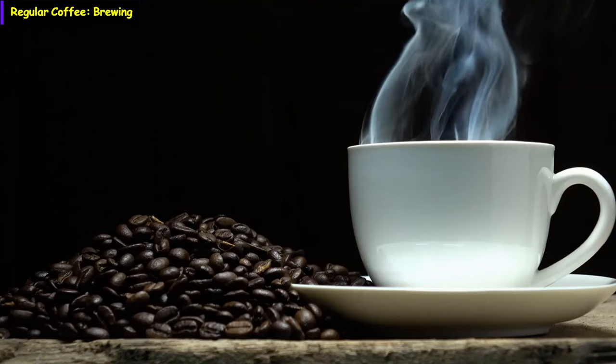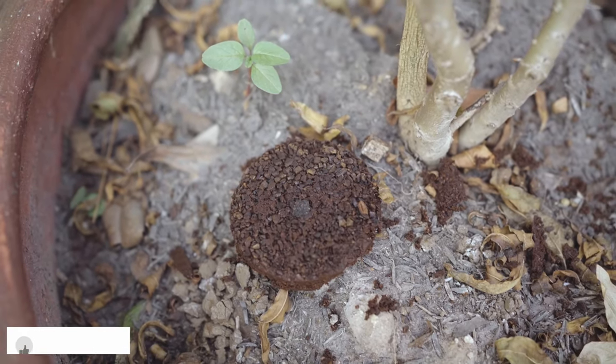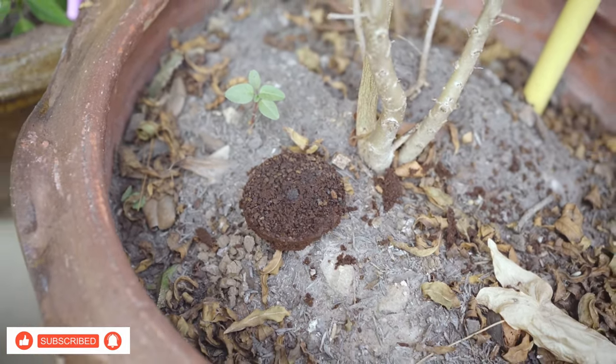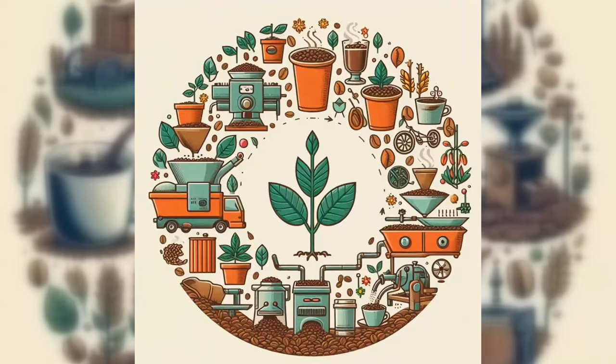The journey of coffee doesn't conclude once the coffee is brewed and savored. The leftover coffee grounds can be repurposed in various ways, such as fertilizing plants or serving as a natural deodorizer. This cycle of growth, harvest, processing, brewing, and repurposing encapsulates the sustainable journey of coffee from seed to cup and beyond.